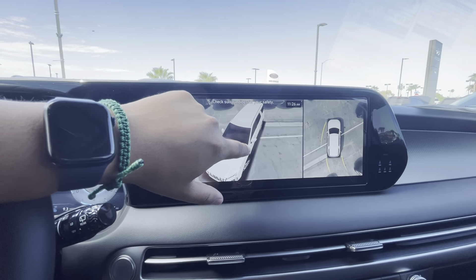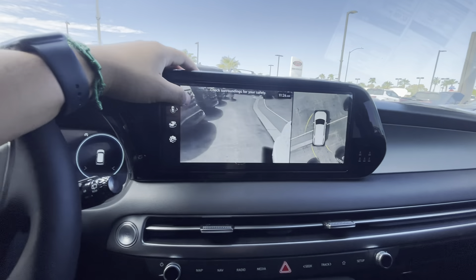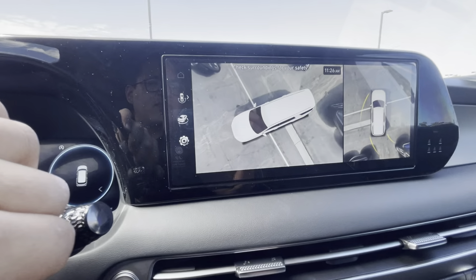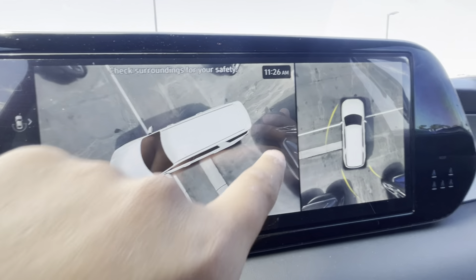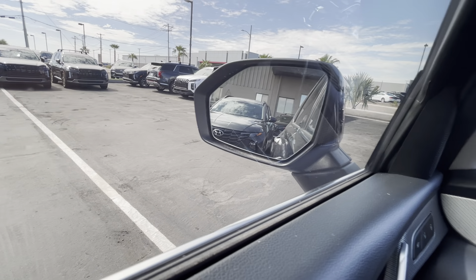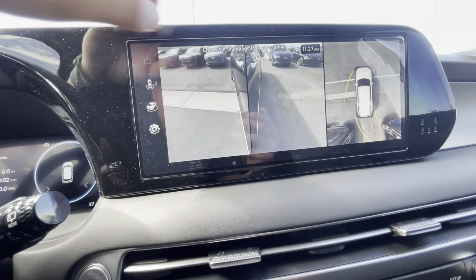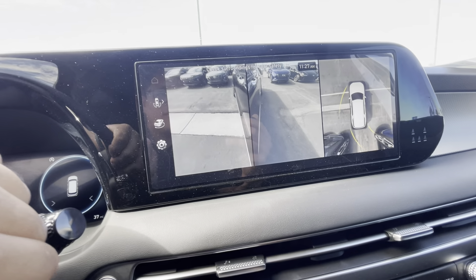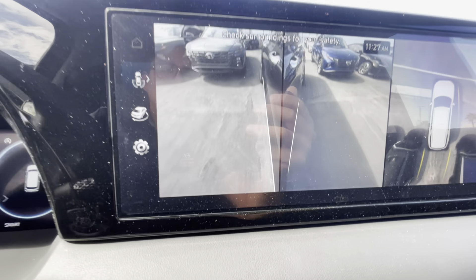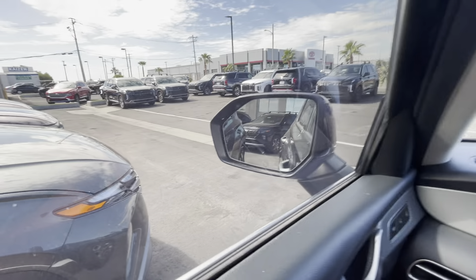I always recommend still using your mirrors — it's always better — but the cameras help too. You can see cars here and here on the top view. I love that feature because it makes aligning in a parking space so much easier. The front camera works the same way, and the side view shows you the top corners.